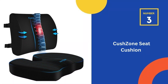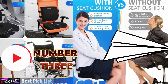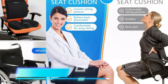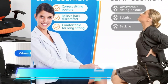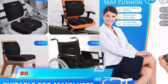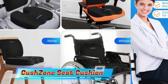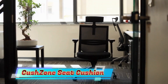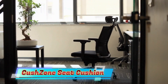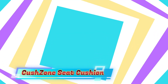Number 3 in our list is the Cushzone Seat Cushion. The cover is removable and made of machine-washable fabric for easy cleaning. The carrying handle makes it easy to carry. The core is made of high-quality foam that is both soft and supportive and not easily dented. Soft memory foam gently conforms to your body. It makes a great present for anyone who sits for long periods. This product can be used at home, as an office chair cushion, car seat cushion, or for people who often sit in wheelchairs.